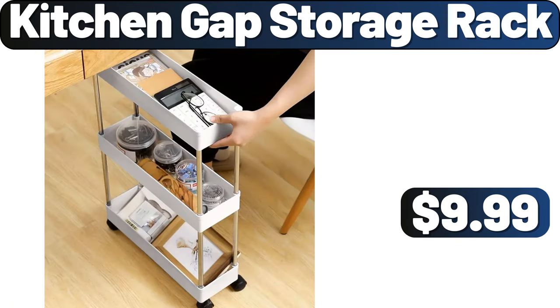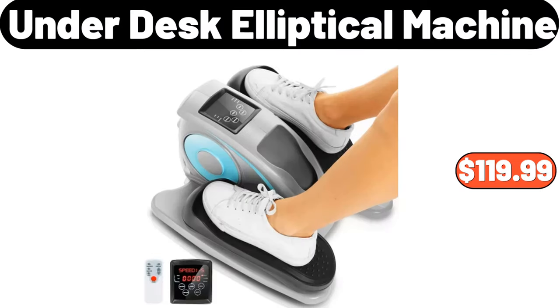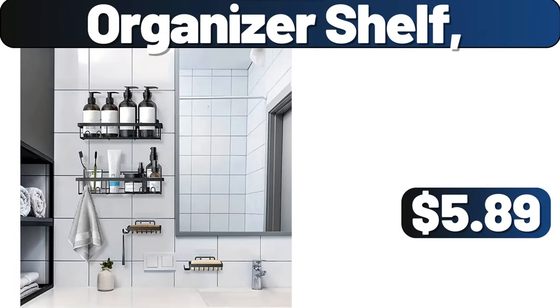Kitchen Gap Storage Rack, $9.99. 3-PCS Boho Grid Tufted Duvet Cover Set, $3.99. Under Desk Elliptical Machine, $119.99. Narrow Side Table, $49.99. Organizer Shelf, $5.89.